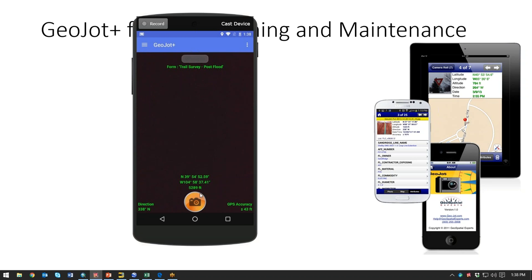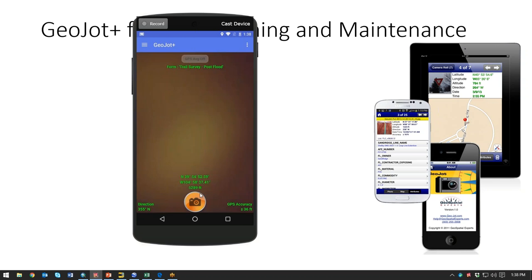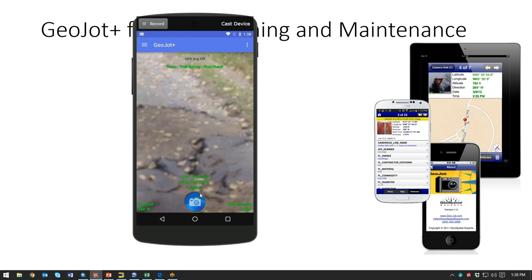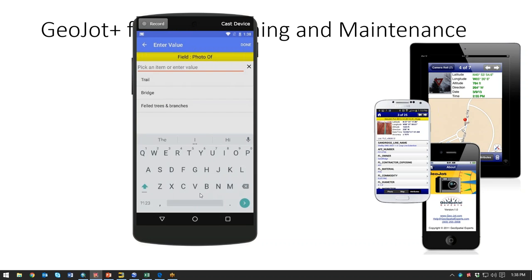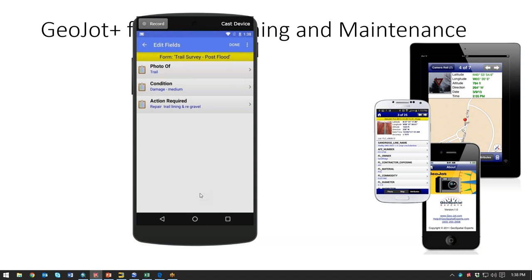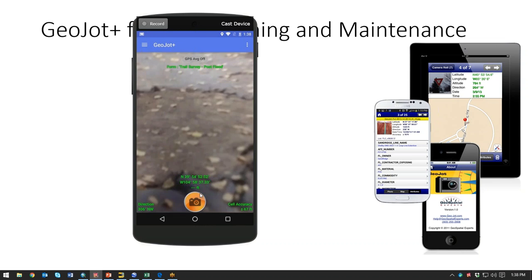Here you can see the GeoJot app running on an Android device. It would also run on iOS or Windows Mobile 6.x. You can see I have my form loaded — trail survey. When you launch Android, it goes directly into the camera app. Whatever form you have loaded, you can easily just take a photo and go directly into the form part of it. This is one where people are going out to do a quick evaluation of the trail after a flood event so that they can figure out what kind of repairs need to be made.